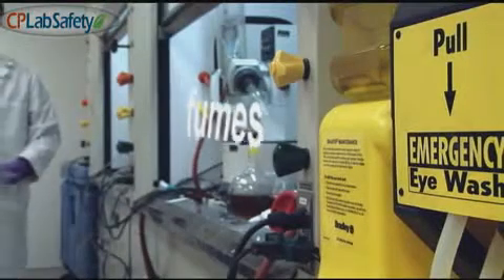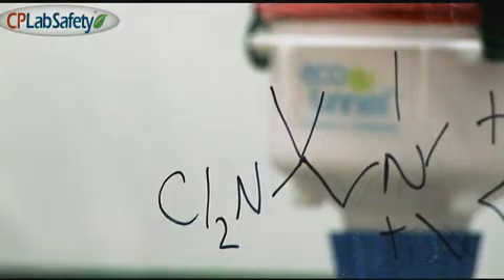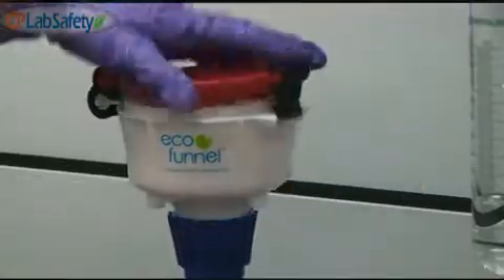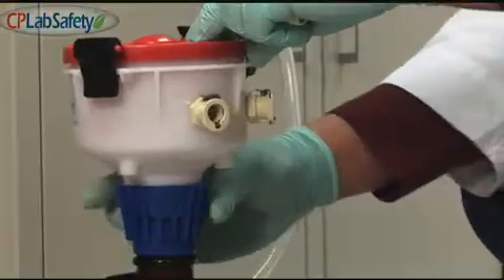Did you know that fumes evaporating under a fume hood often return to the building through the ventilation system? You can prevent inhalation of toxic fumes with eco-funnel. Eco-funnel is easy to use with a positive latch, sturdy hinge,